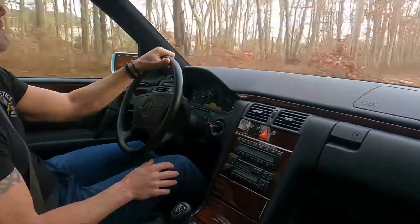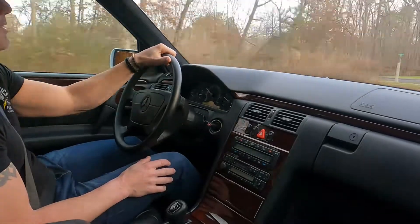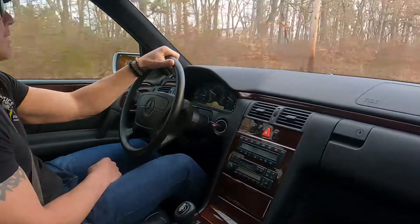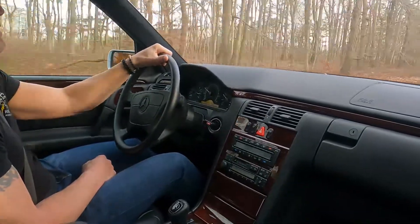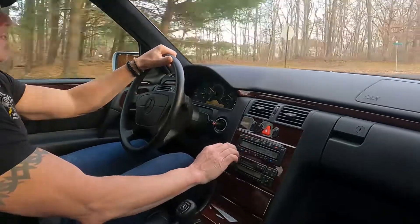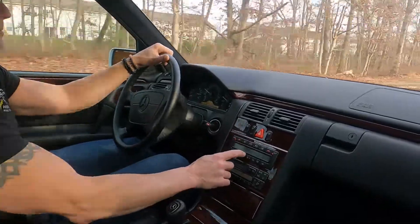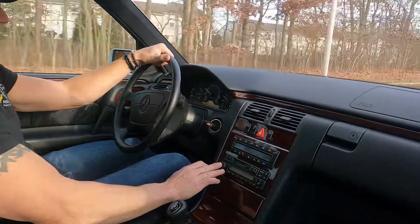These motors have been known to go over a half million miles, and in some cases some of the old Mercedes-Benz diesel cars have passed a million miles with the original motor. Heat and AC in this car works perfectly, and the stereo is excellent.